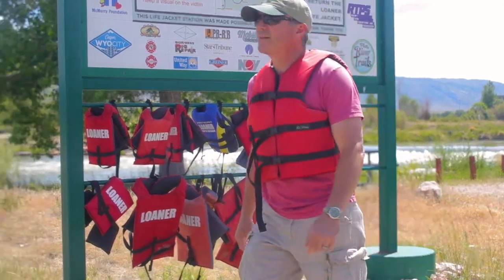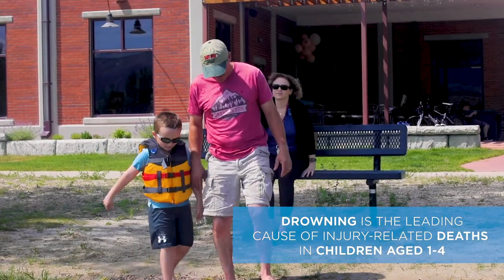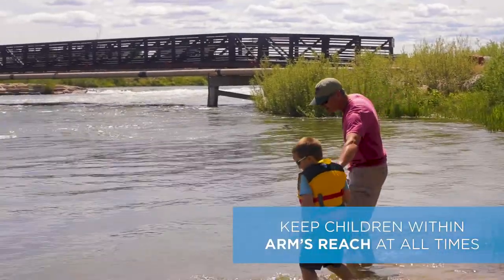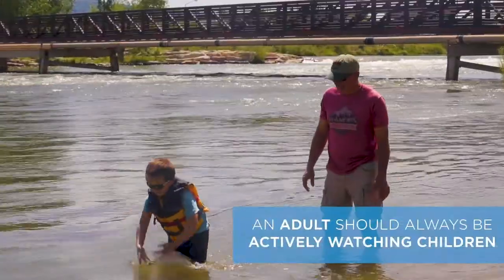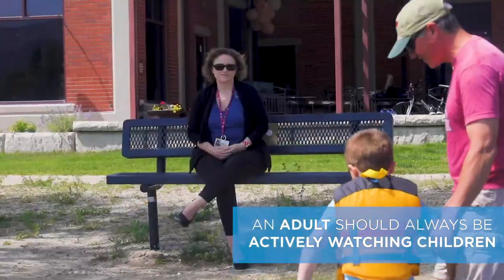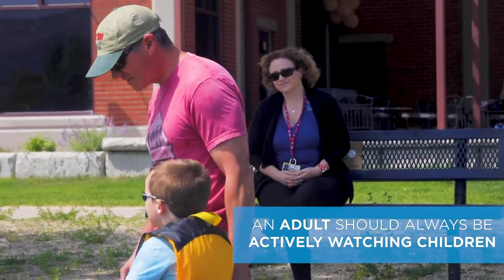Once you have the proper equipment, it's time to talk about swimming. Drowning is the leading cause of injury-related deaths in children aged one to four, so it is especially important to keep kids in this younger age group within arm's reach at all times. All children should be actively supervised when in or around water. Consider taking turns as the adult water watcher, so there is always an adult actively watching children.